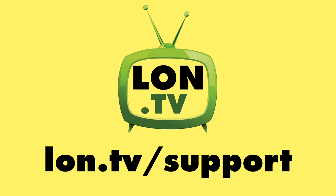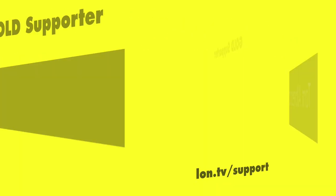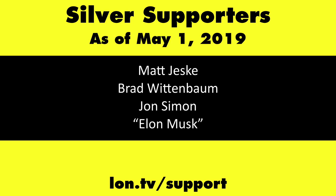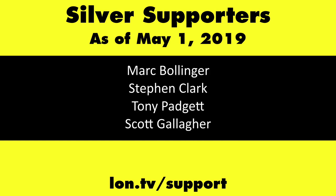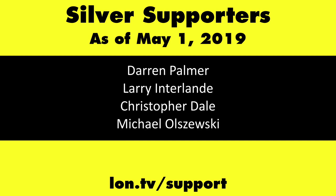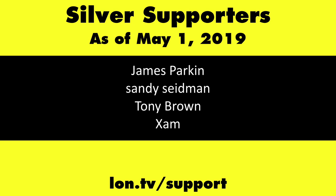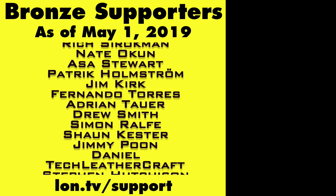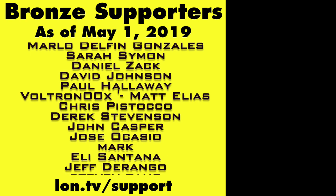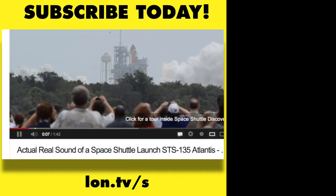This channel is brought to you by the Lon.TV supporters, including gold level supporters: the Four Guys with Quarters podcast, Tom Albrecht, Brian Parker, and Kalyan Kumar. If you want to help the channel, you can contribute as little as a dollar a month — head over to lon.tv/support to learn more. And don't forget to subscribe; visit lon.tv/s.